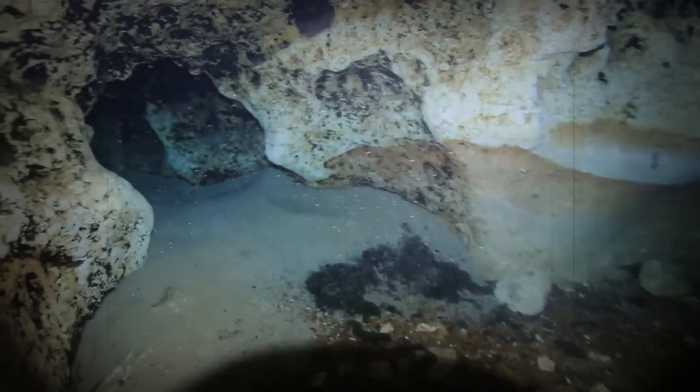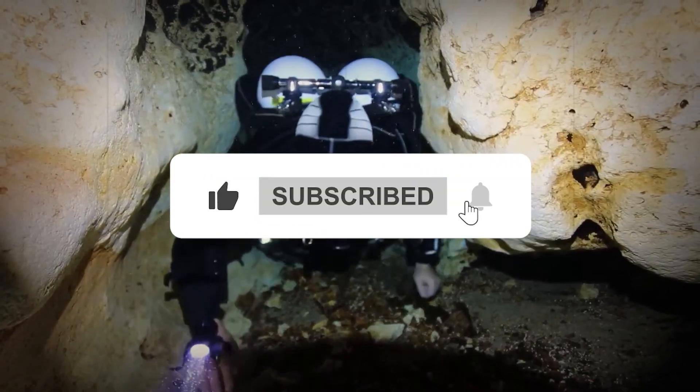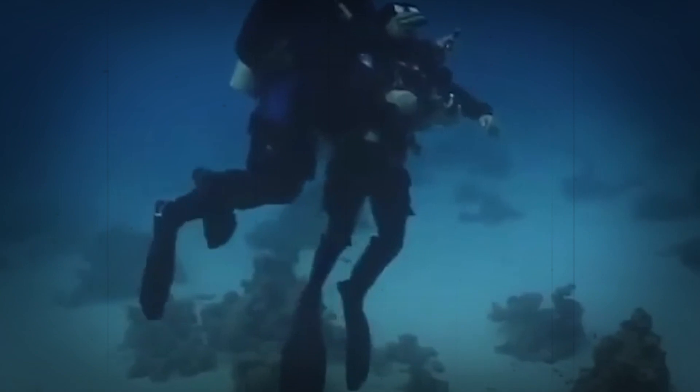This brings us to the end of the video. Hit the like button and consider subscribing to the channel to show us your support, and don't forget to press the icon. See you at the next one.